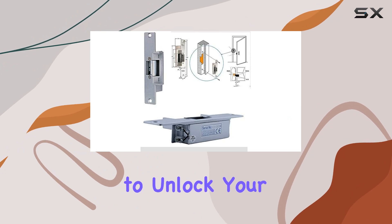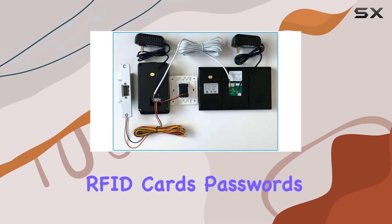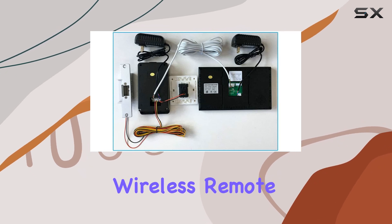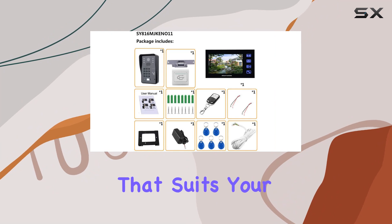It supports multiple ways to unlock your door: through the indoor monitor, RFID cards, passwords, or the included wireless remote control. This versatility means you can choose the method that suits your needs best.